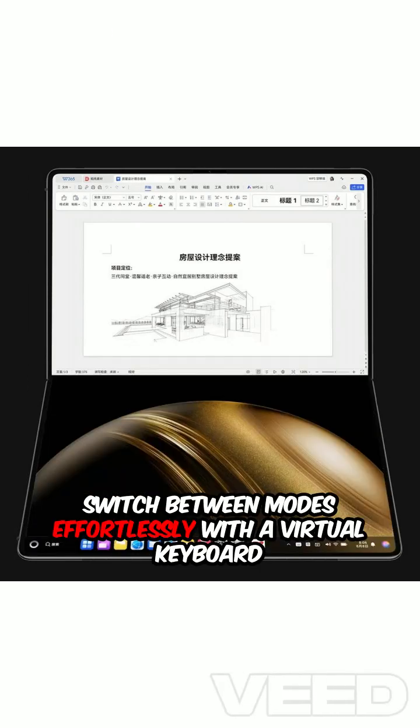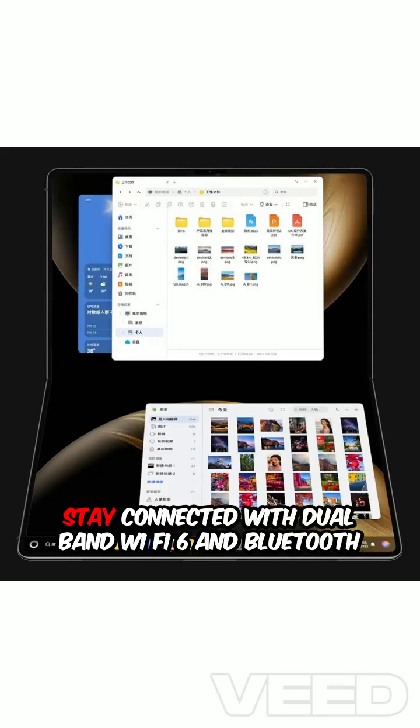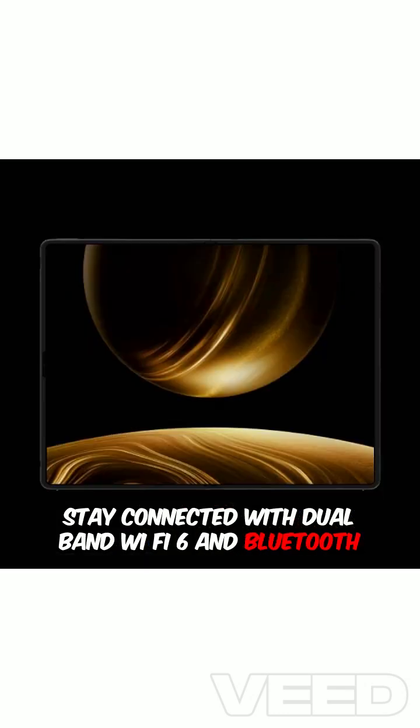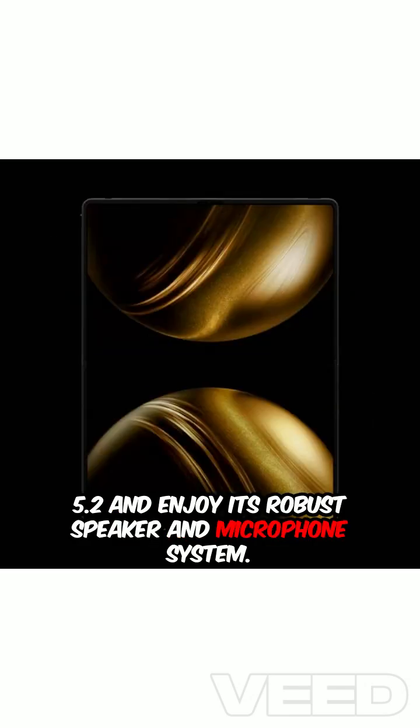Switch between modes effortlessly with a virtual keyboard and a super-slim wireless 5mm keyboard. Stay connected with dual-band Wi-Fi 6 and Bluetooth 5.2, and enjoy its robust speaker and microphone system.